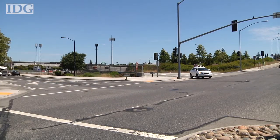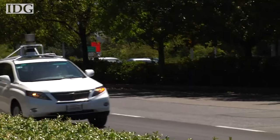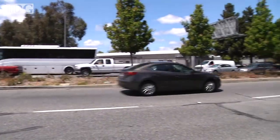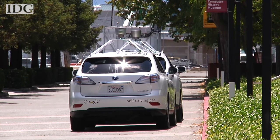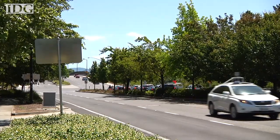Google's efforts are the most talked about today, and it may be closer than anyone to bringing self-driving cars to the mass market. The company's goal is to eventually create a self-driving car that operates without any human intervention. It says its self-guided Prius and Lexus cars have logged over 700,000 miles since 2009 without any accidents.